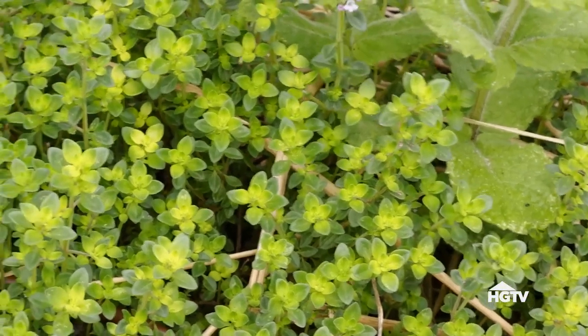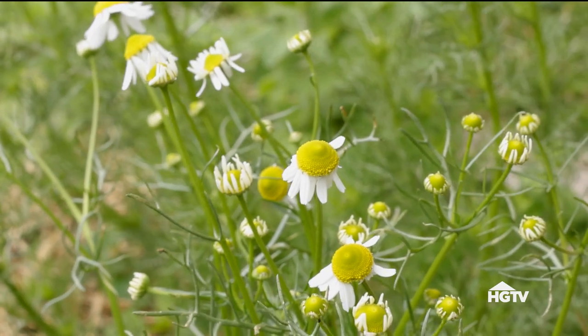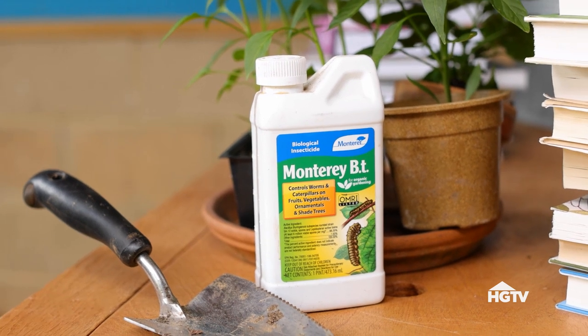Especially cabbage worms. You can help deter cabbage moths that become cabbage worms by planting fragrant herbs like thyme and chamomile near your broccoli. If you still have issues, you can use an organic insecticide called Bt that focuses on worms and caterpillars. It's very safe and effective — just make sure you apply according to the package directions.